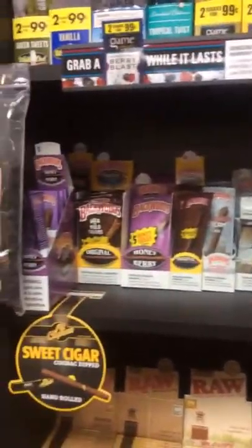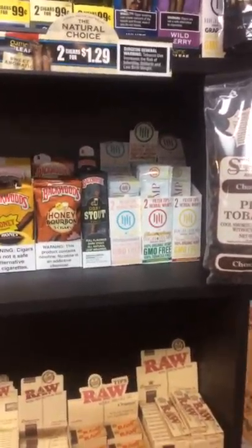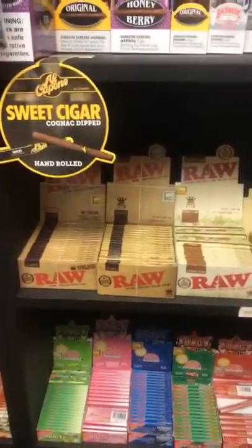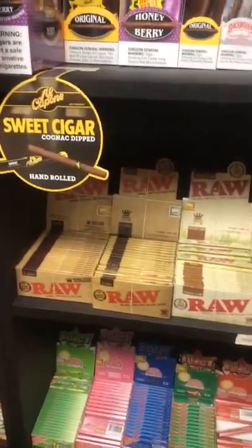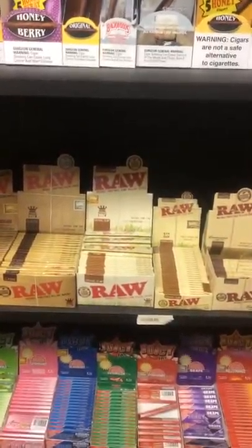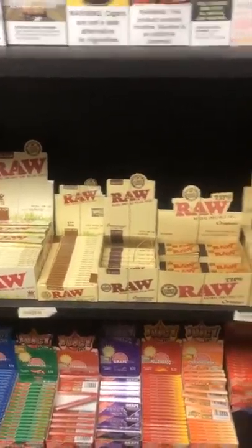We also carry a very wide selection of blunt wraps. We carry Game, White Owl — we've got pretty much every flavor of White Owl that they make. We've got pretty much every flavor of Zig Zag that they make, we also have the Zig Zag Straight Up Cones, we carry Dutch Masters Cigarillos, Swisher Sweets, and pretty much every flavor of Backwoods. We also have hemp wraps, which have no tobacco in them — they're 100% organic hemp and they also contain some CBD.